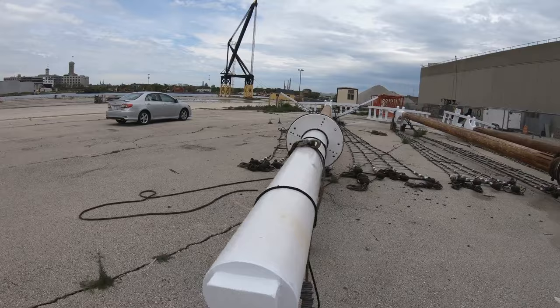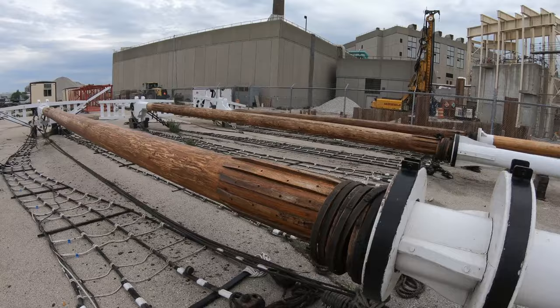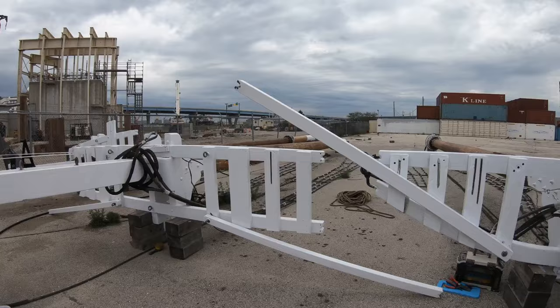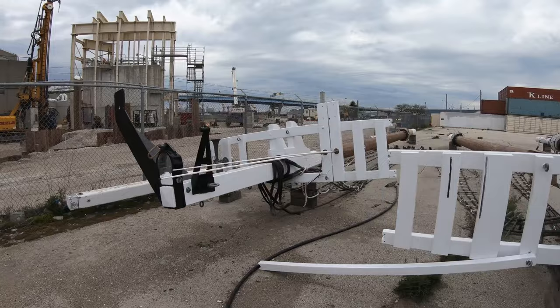Our original masts were solid white pine donated by the Menominee Nation, but these have since been replaced after about 10 years with laminated Douglas fir ones. They are getting some tender, loving care, as well as their 20-year inspection.